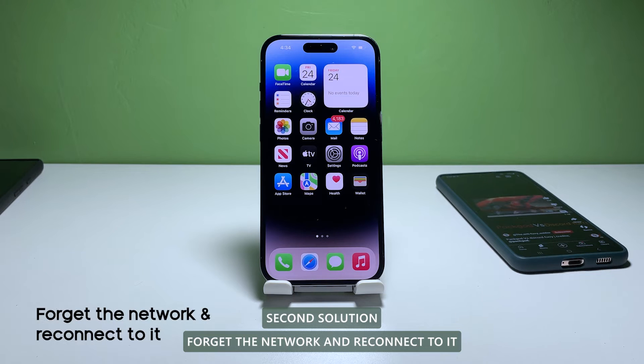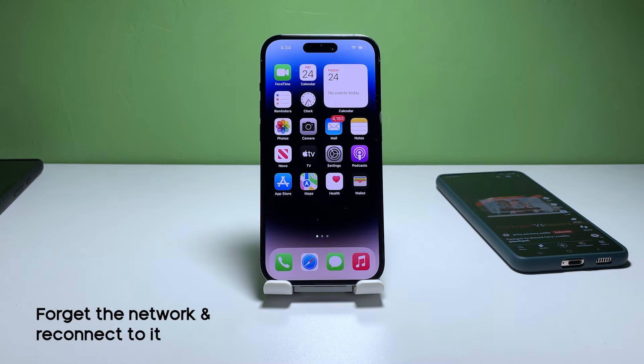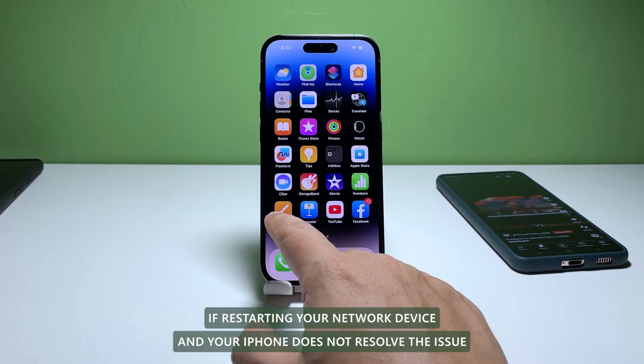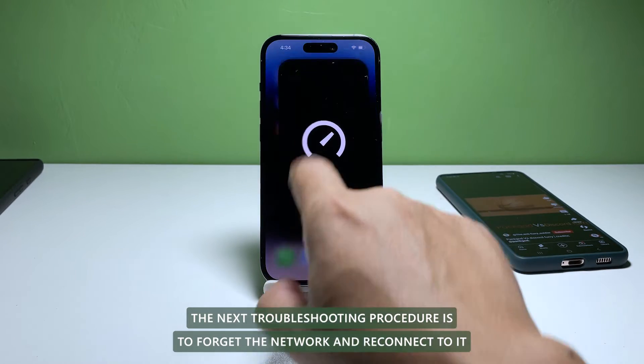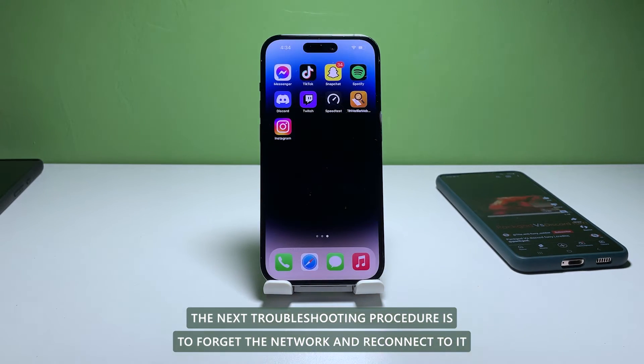Second solution: forget the network and reconnect to it. If restarting your network device and your iPhone does not resolve the issue, the next troubleshooting procedure is to forget the network and reconnect to it.